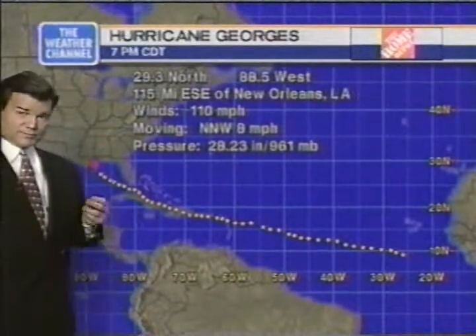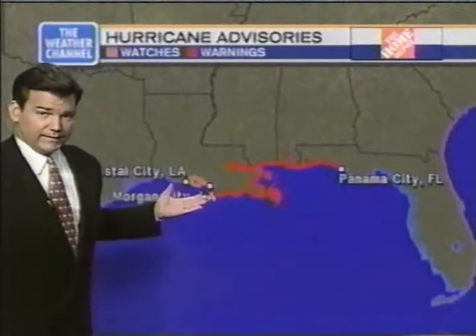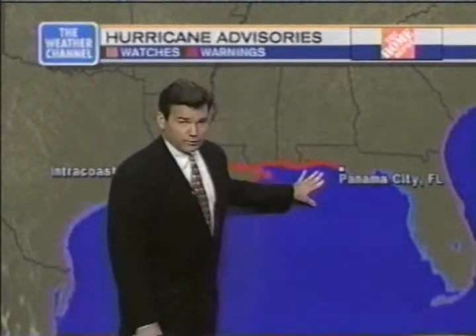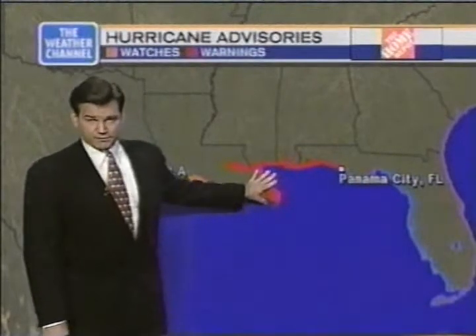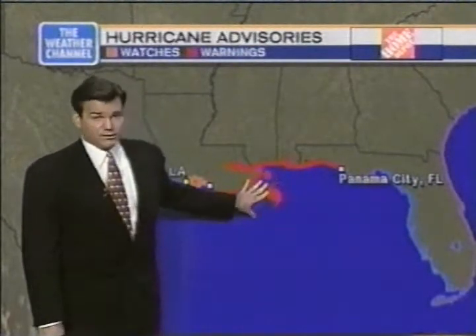Because of its proximity already to land, that's why we have a number of hurricane warnings in effect. Anything in this dark red shading from Morgan City, Louisiana on toward Panama City means that within 24 hours — and in most cases, much faster than that — a hurricane warning is in effect. You are pretty much in a spot now with an imminent threat of hurricane conditions.